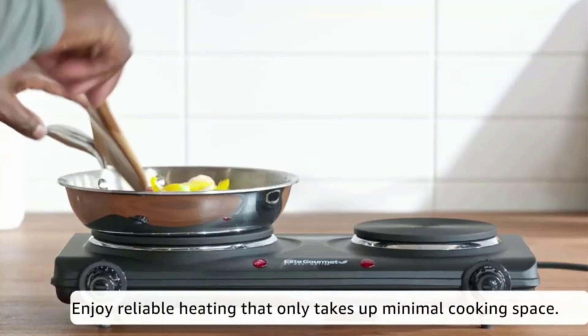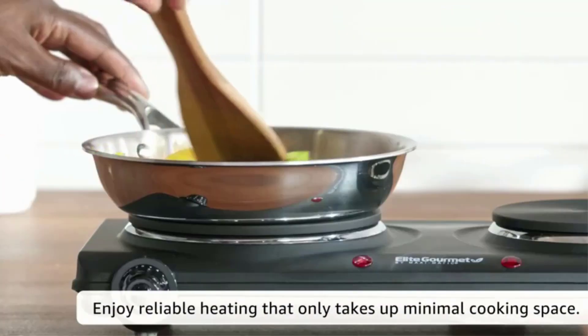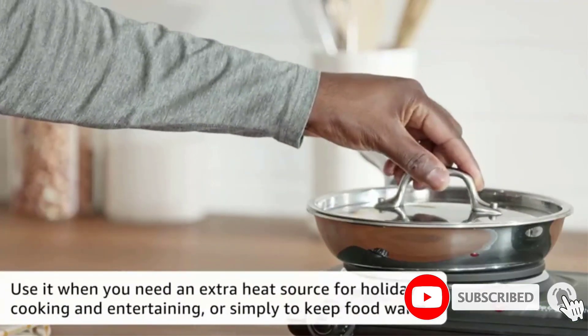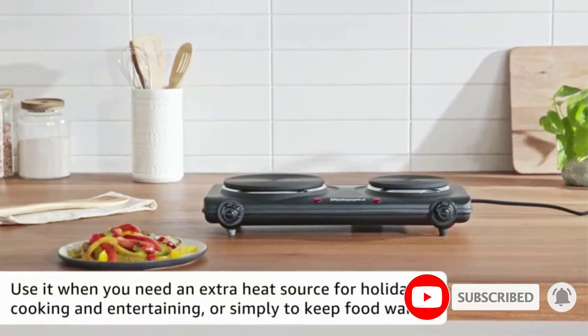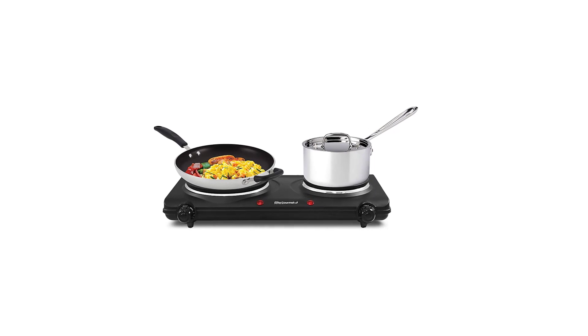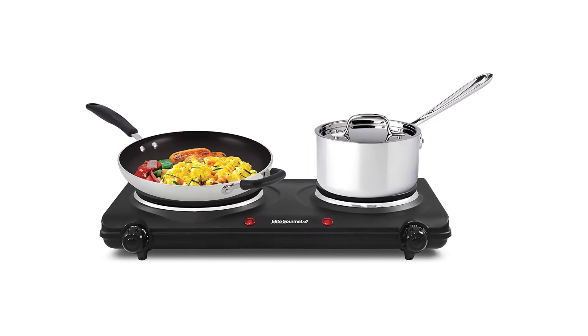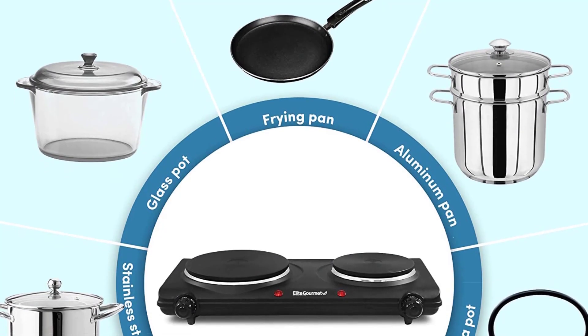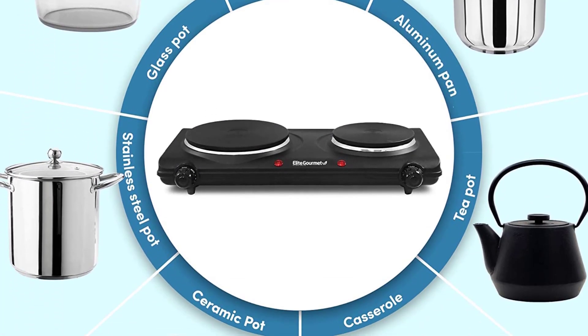Adjusting the temperature on each burner is easy thanks to a knob that can either keep food warm or at a roiling boil, and non-skid feet ensure it won't slide around while in use. The maximum cookware size is up to 9.5 inches. Keep in mind these dual cast iron cooking plates can't fold, so if you can't accommodate a 20-inch appliance, this model may be too big for you.